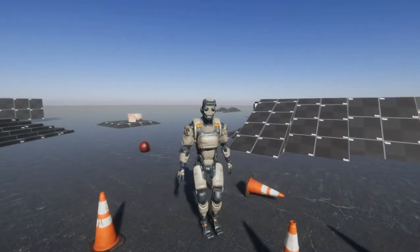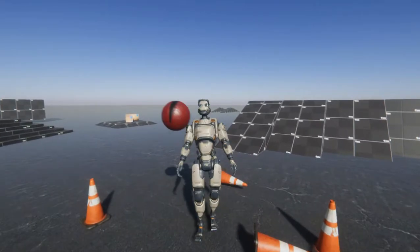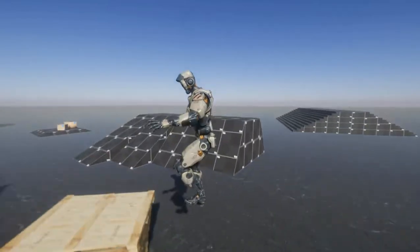Here is a demonstration of the physically based character being hit. He will react depending on the force that he is being hit with.